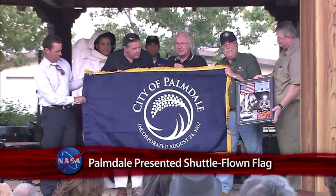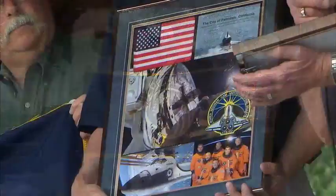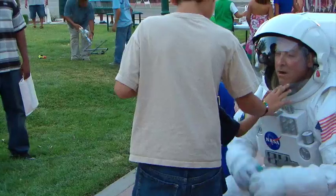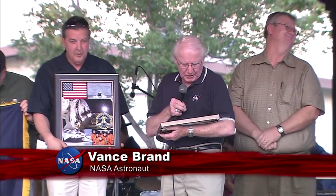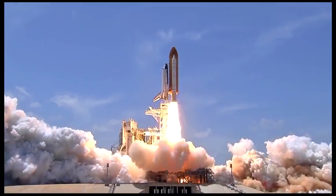A municipal flag flown on Space Shuttle Atlantis during STS-132 was presented to the city of Palmdale, California, during its weekly Thursday Nights on the Square activity. The city of Palmdale flag was flown aboard Space Shuttle Atlantis to the International Space Station during STS-132, traveling more than 4.8 million miles in 186 orbits of the Earth.